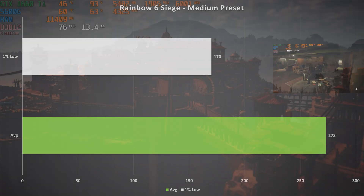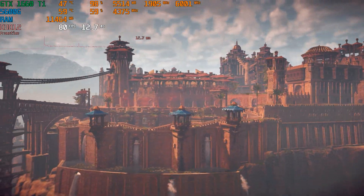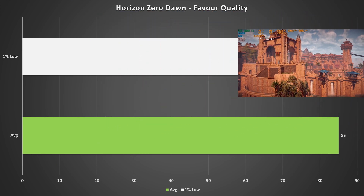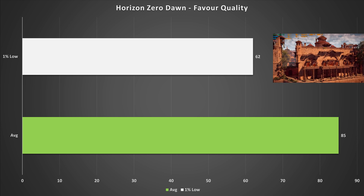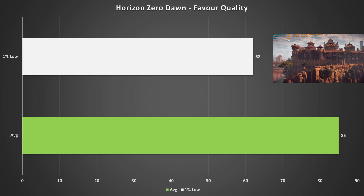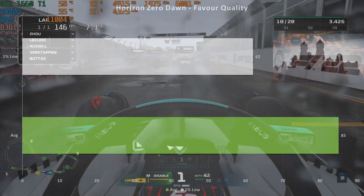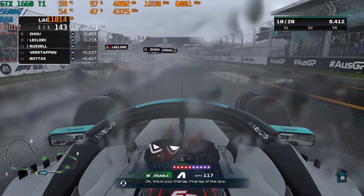Horizon Zero Dawn is up next, and on the Favor Quality preset — which is slightly higher than medium — the 1660 Ti got 85 fps average with a 1% low of 62. The game looks pretty good here and performance is great, so if you've got Horizon Zero Dawn and want to play on a 1660 Ti, you'll be having a great gaming experience with the Favor Quality settings.